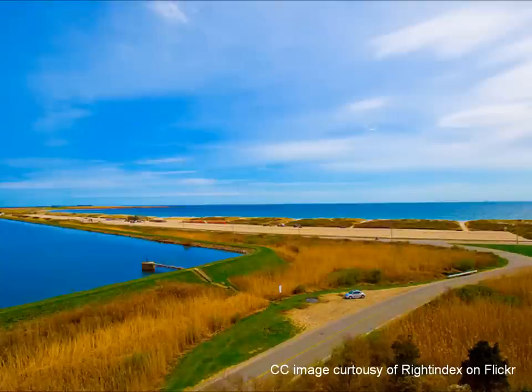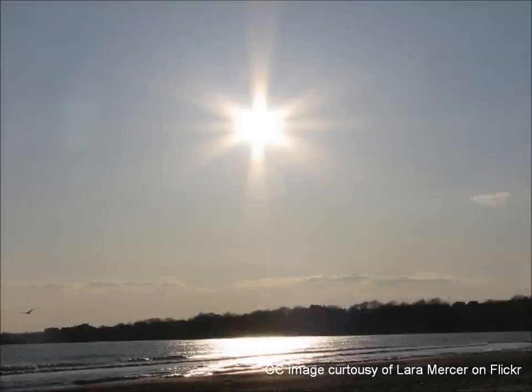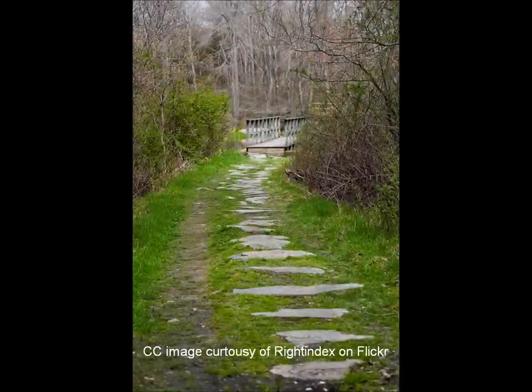Do you enjoy taking leisurely walks on nature trails? Are you captivated by scenic views? Have you ever explored the 300-plus acres of pristine land on the Norman Bird Sanctuary property? Well, it sounds like you've got a trip to plan. There are lots of amazing facts about this sanctuary that make it the hidden gem just waiting to be found.